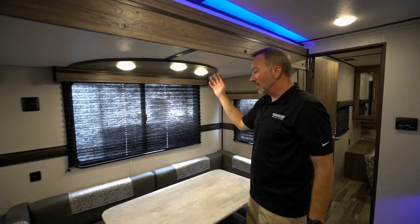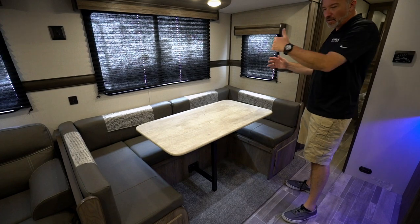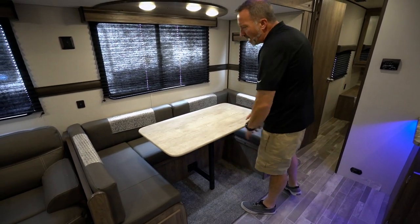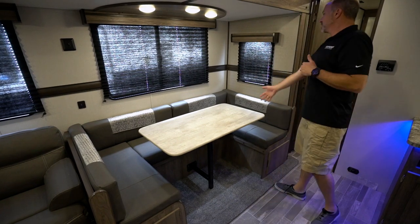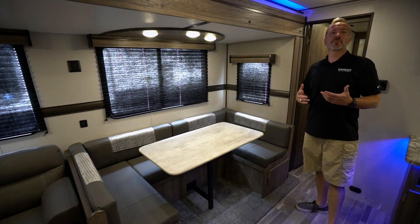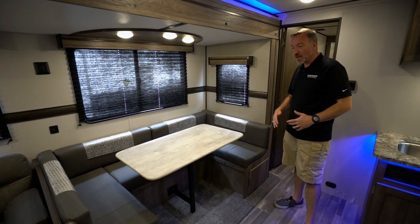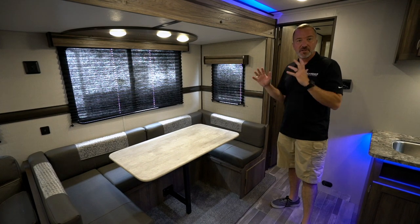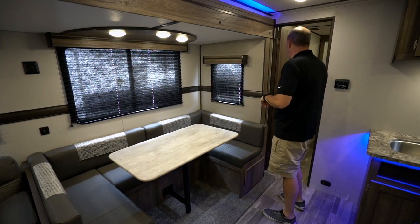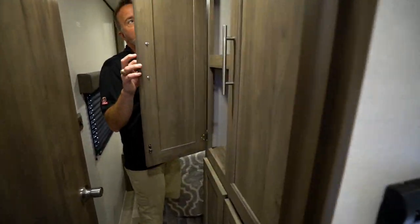Look at the space on the U-shaped dinette, which also converts down into a sleeper. Plenty of room to reconnect, enjoy camp-cooked meals, play board games — at the end of the day it's all about disconnecting from the world and reconnecting with your loved ones.